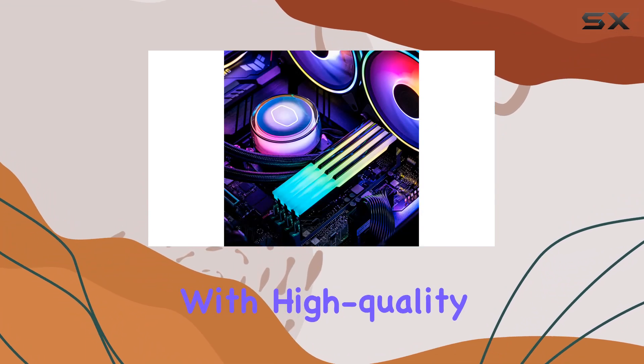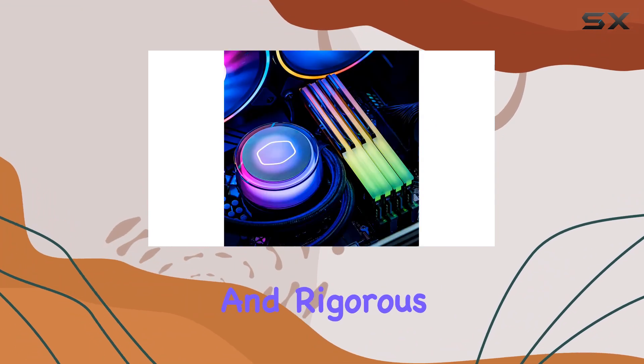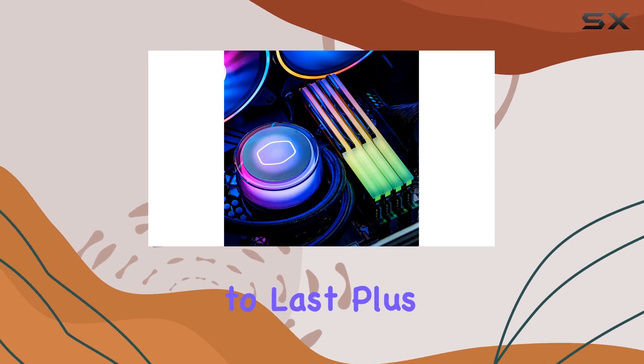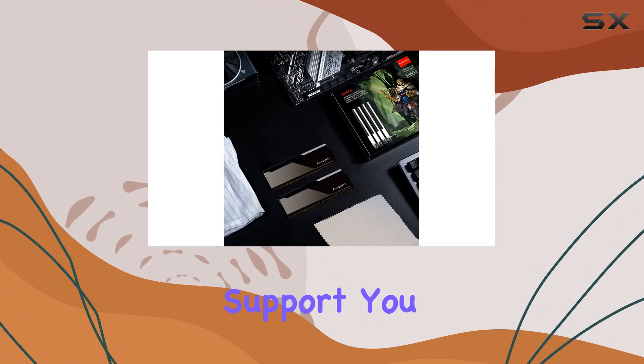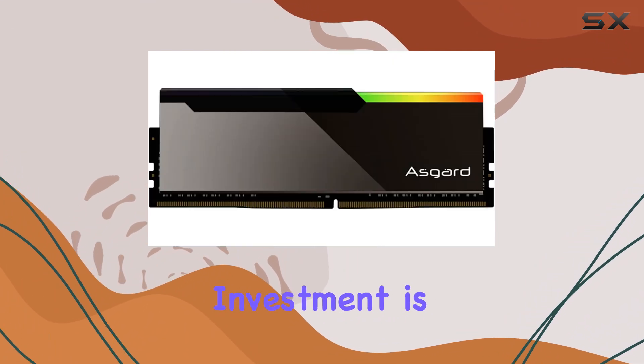And let's not forget about peace of mind. With high-quality memory particles and rigorous testing, the Bragy Asgard V3 is built to last. Plus, with a lifetime warranty and free technical support, you can rest easy knowing your investment is protected.